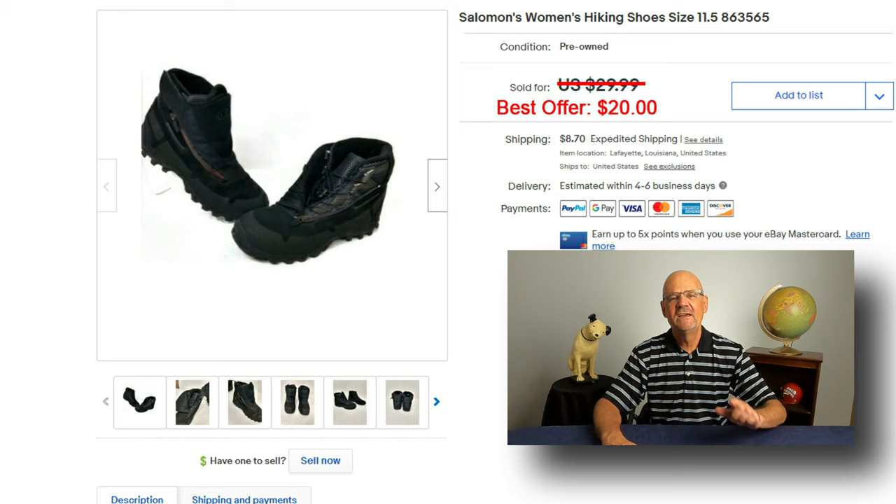Here's another pair of shoes — a pair of Salomon hiking boots. I had them listed for $29.99 and I took a best offer of $20.